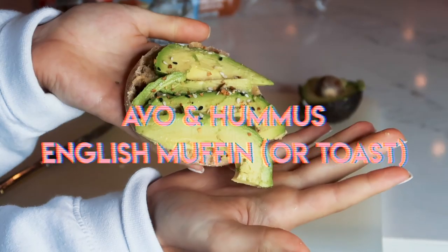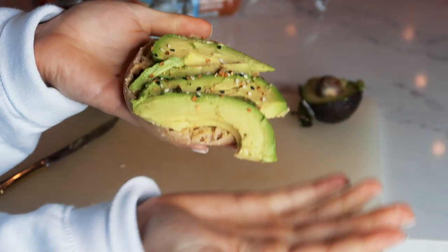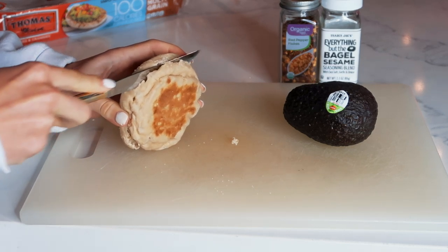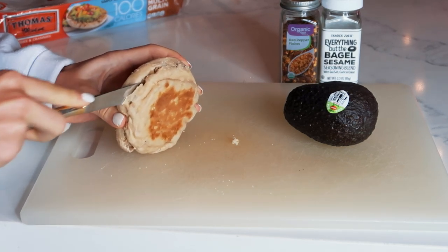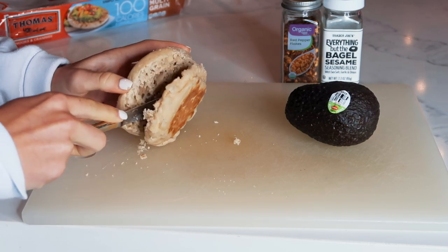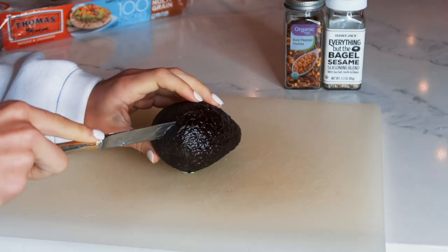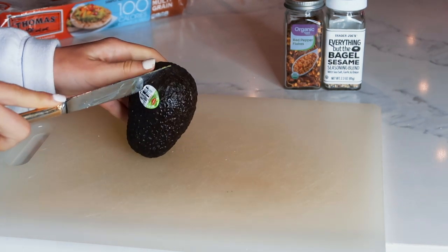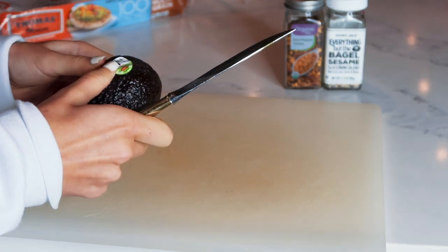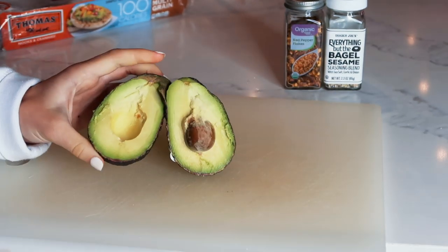I actually made this one up — so it's either gonna be terrible or great. I really liked it. I started out with some English muffins. I really love the texture of English muffins, plus we ran out of bread so I had to improvise. Here is me chopping up my avocado ever so gracefully — yes, that is so satisfying.